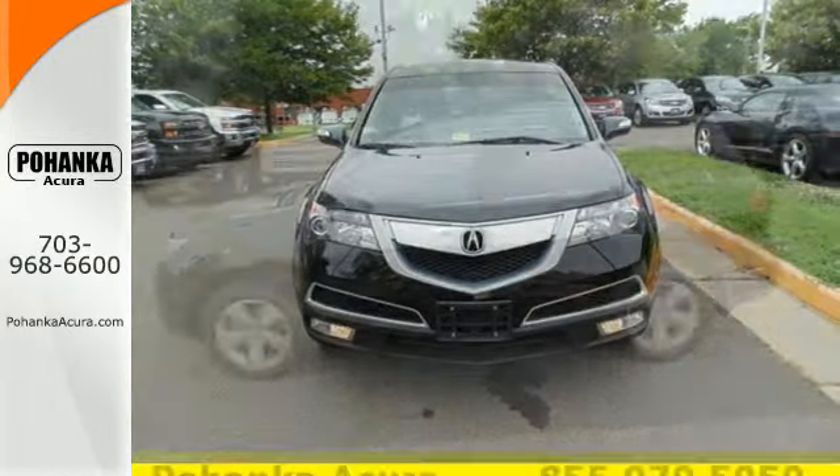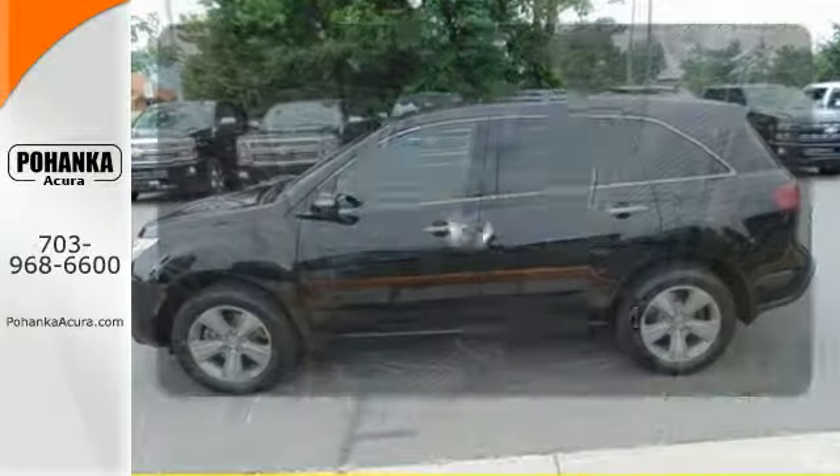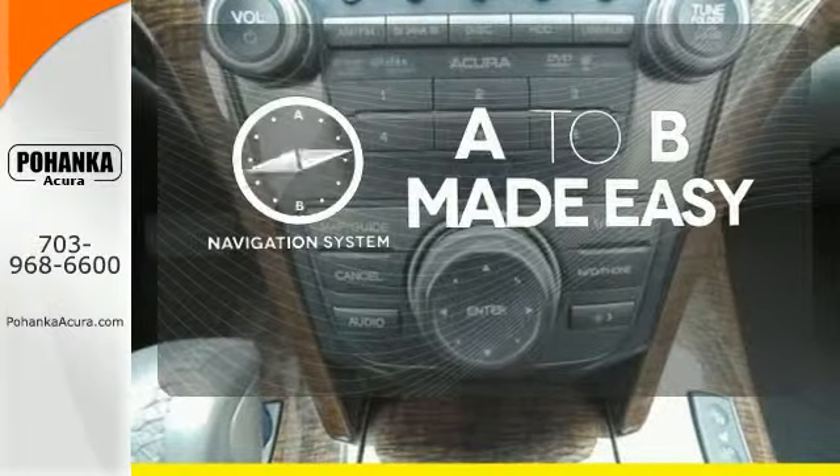Enjoy its heated leather seats, home link system, multi-zone climate control and CD player. Never feel lost again with the navigation system.